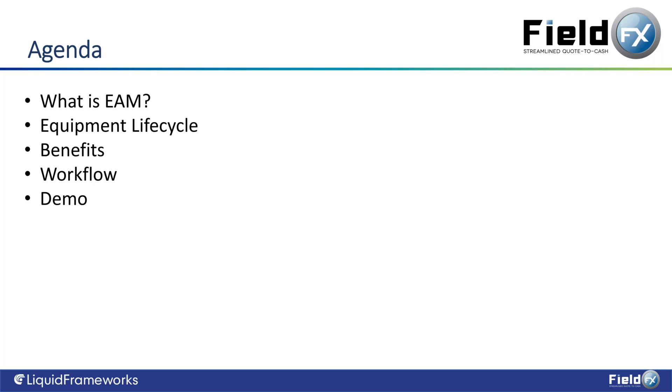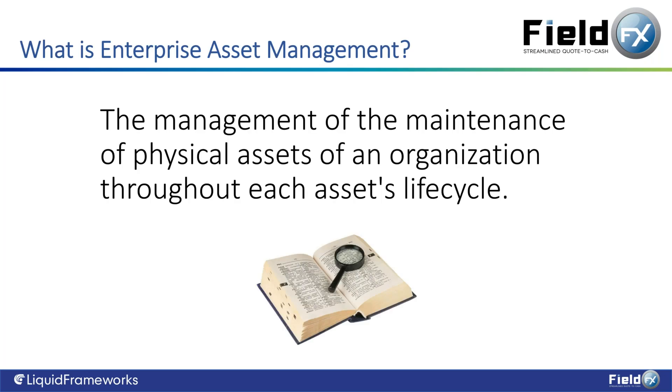So what is Enterprise Asset Management? The definition is the management of the maintenance of physical assets of an organization throughout each asset's lifecycle. What are the different phases of the asset's lifecycle? Let's get into some of those details.